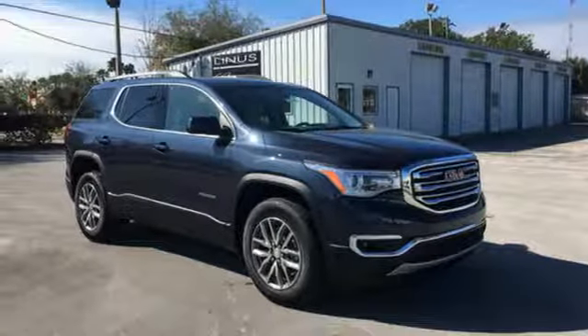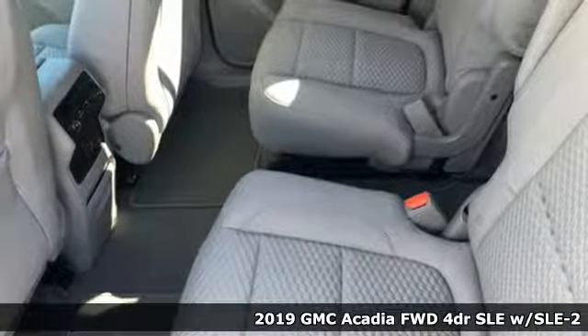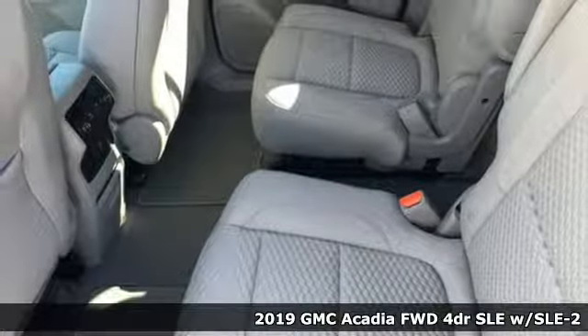Here's a new 2019 GMC Acadia. GMC — it's not just a vehicle, it's a professional grade tool.